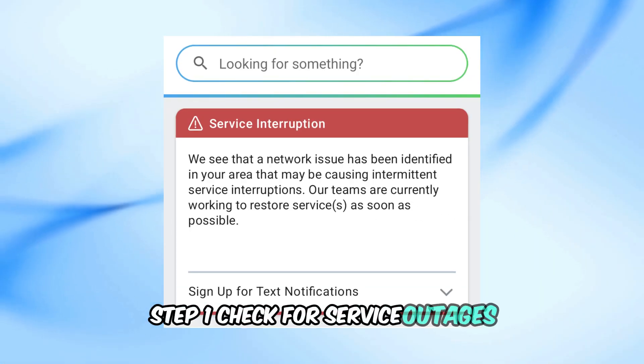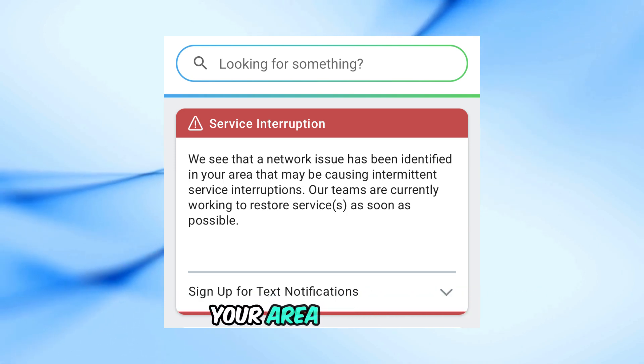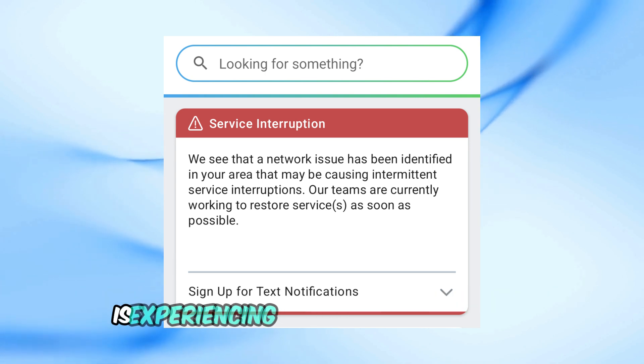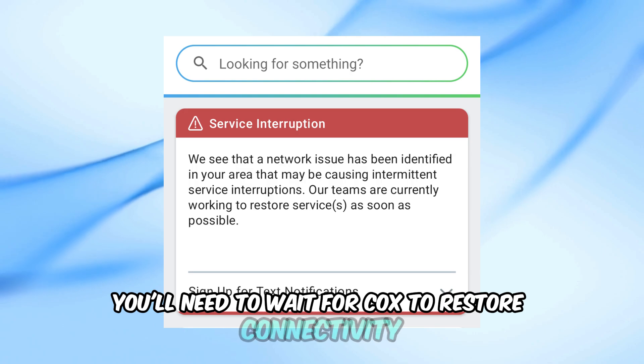Step 1: Check for service outages. The first thing you should do is check if there's a service outage in your area. Sometimes the blinking green light is just an indicator that Cox is experiencing a temporary disruption. If this is the case, you'll need to wait for Cox to restore connectivity.